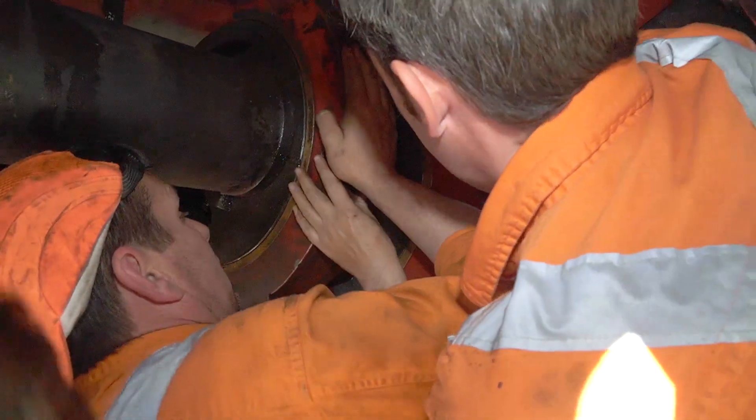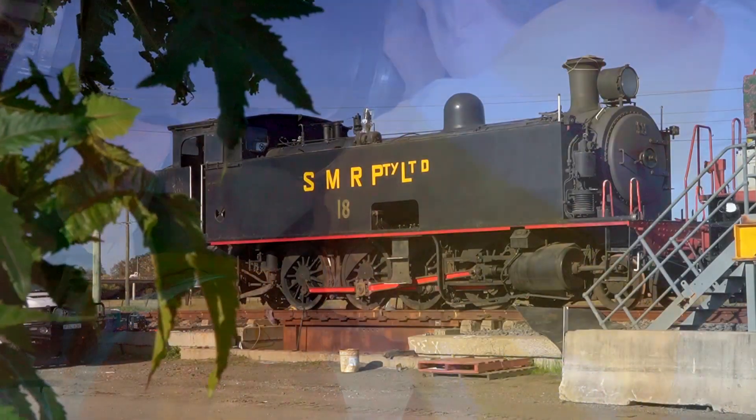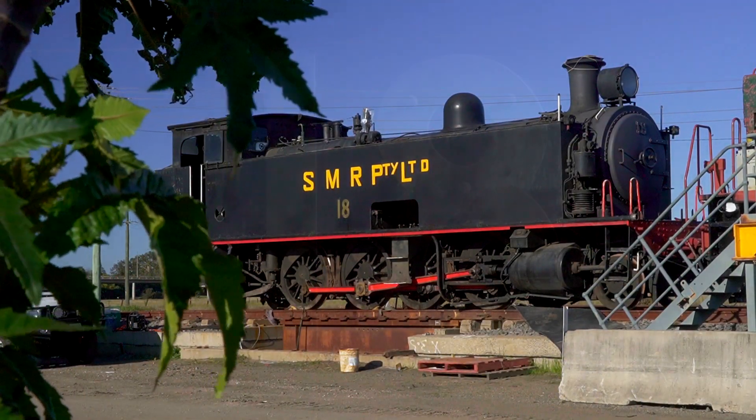It was a day-long effort. The afternoon drew on as work continued. New rail adventures draw closer, as 18 slowly prepares to come alive for her next chapter in a very special 10-class story.